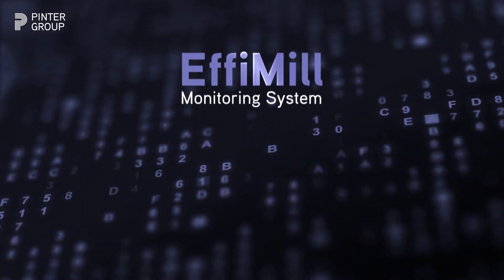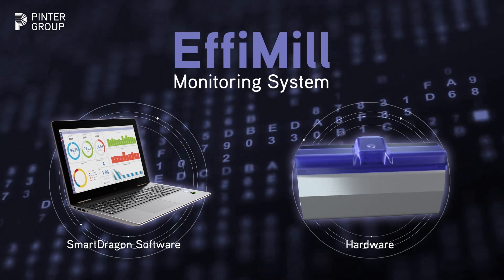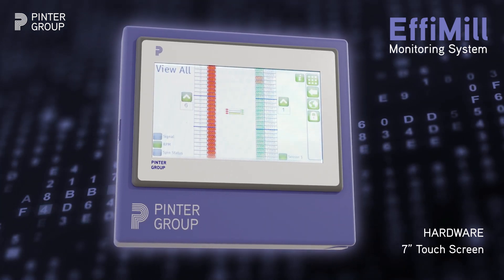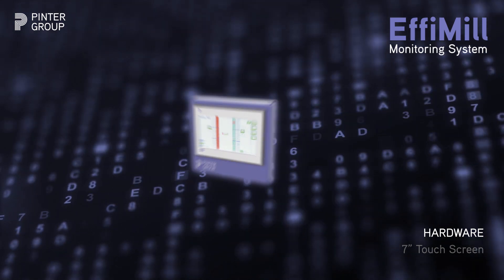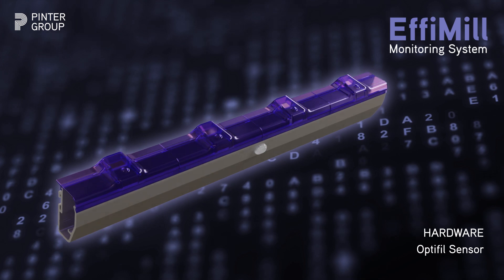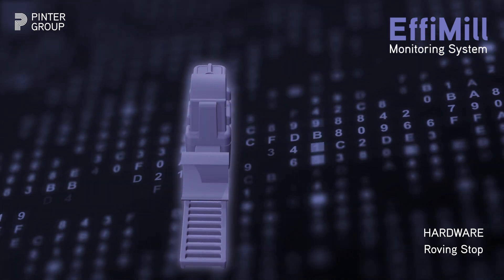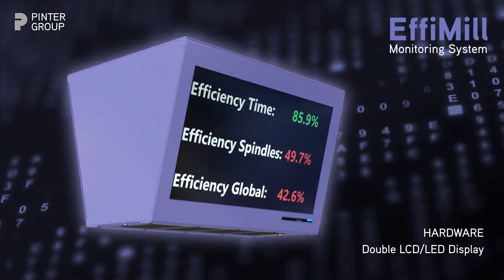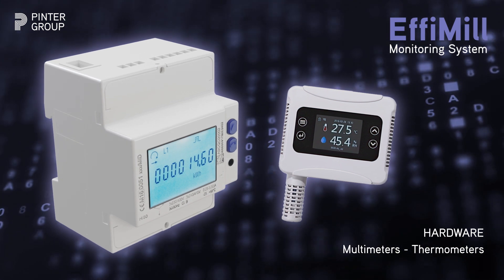The EFI Mill system is made up of two parts: the SmartDragon software and the hardware placed on each machine to get data. Each machine in the spinning and weaving department will be linked to a 7-inch touchscreen that allows the user to interact with it. More hardware is also available, for example the X-Rover sensor for roving frames, the OptiFill sensor for ring frames, the roving stop for ring frames — one of the most popular products of the Pinter Group — and many others, like double LCD or LED displays, multimeters and thermometers to check the power consumption and the values of the mill environment.